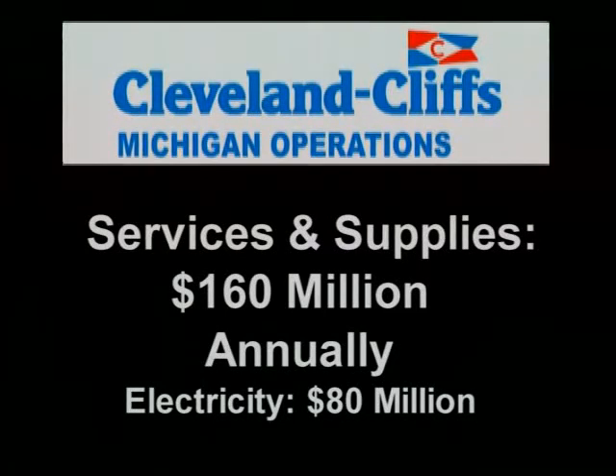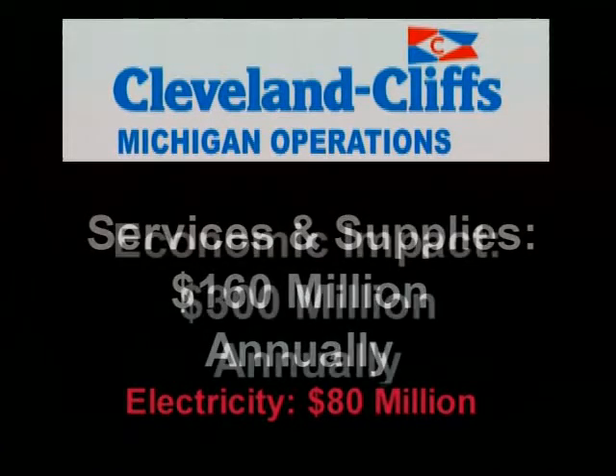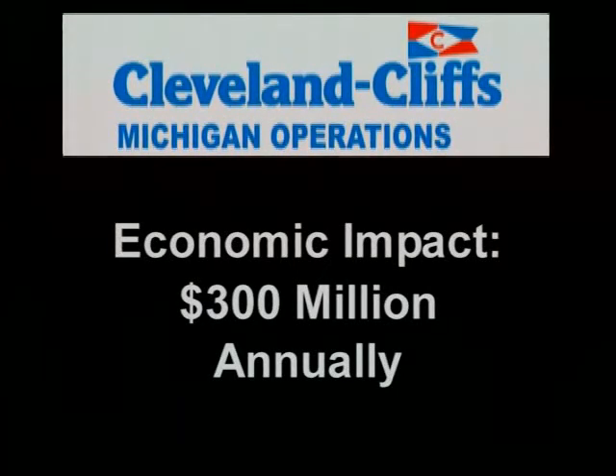That includes a combined electric bill of more than $80 million annually. In all, Cleveland Cliffs Michigan operations have an economic impact in excess of $300 million each year.